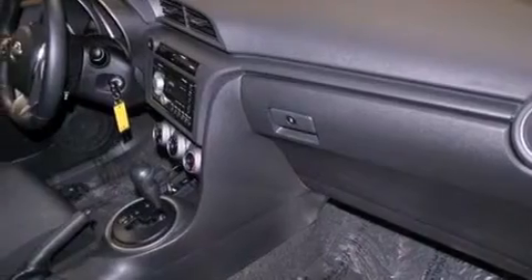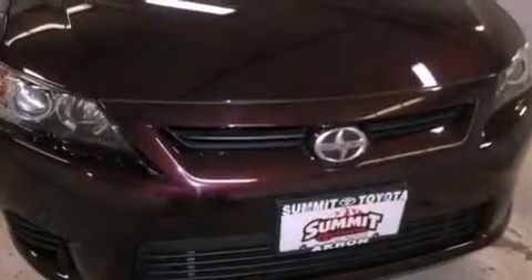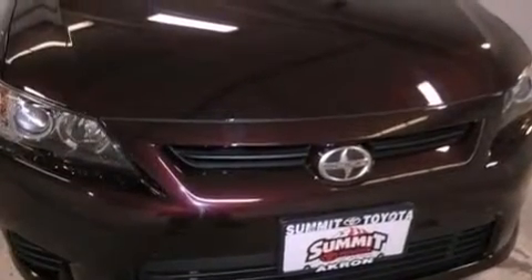Performance tires, a passenger side vanity mirror, an engine immobilizer theft deterrent system, an anti-lock braking system, stereo controls on the steering wheel — and this vehicle has fewer than 11,000 miles on the odometer.